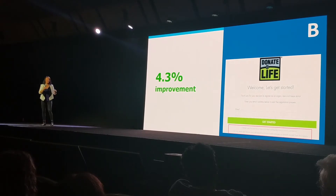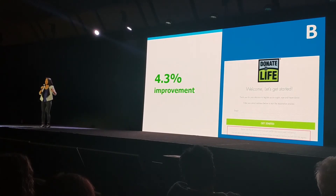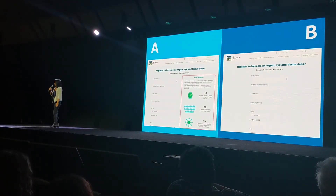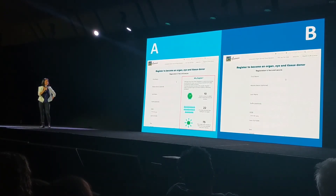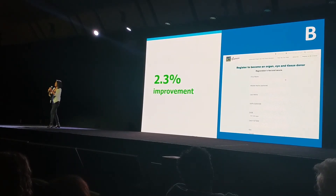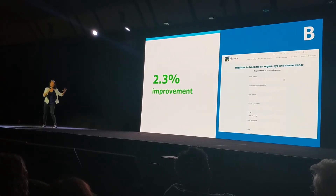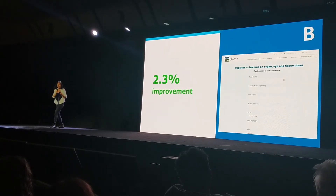We didn't stop there — we ran another test. In our original design, we had a graphic to show donors their impact and make the donation process less boring. We tested removing that graphic to see what would happen. It was B again: by removing it, we realized we had been over-designing and cluttering the form. Removing the graphic gave us a 2.3% improvement — also modest, but wait until you see the next test.